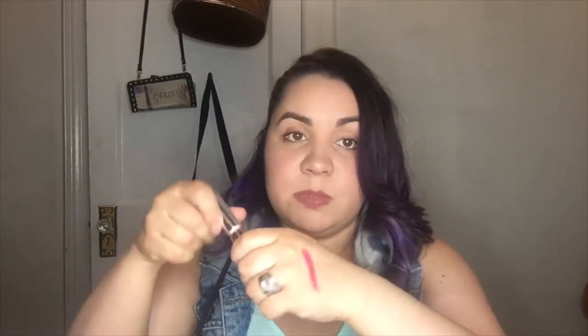The next one is called Ashen, which I think is going to be one of my favorites just because of the color. I love nude colors.